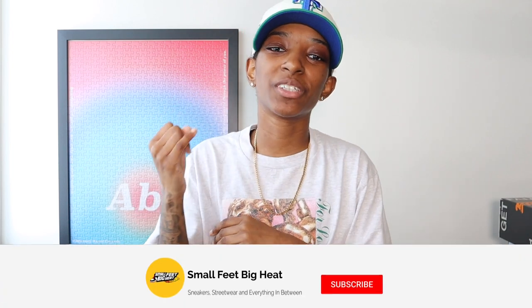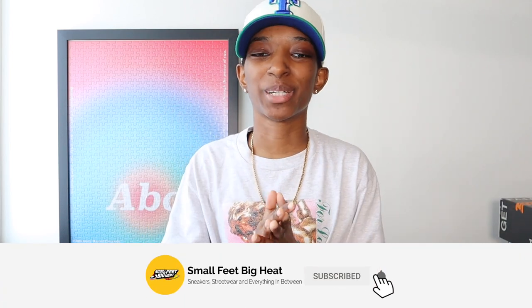What's good, everybody? Welcome back to the channel. If it is the first time you're touching down on this channel, welcome to Small Feet, Big Heat. We talk sneakers, we talk streetwear, and everything in between.